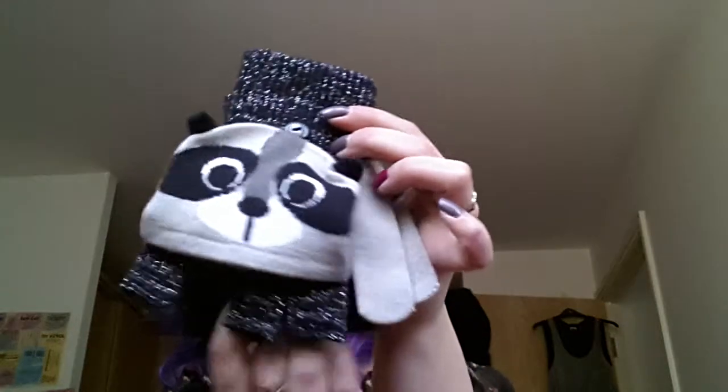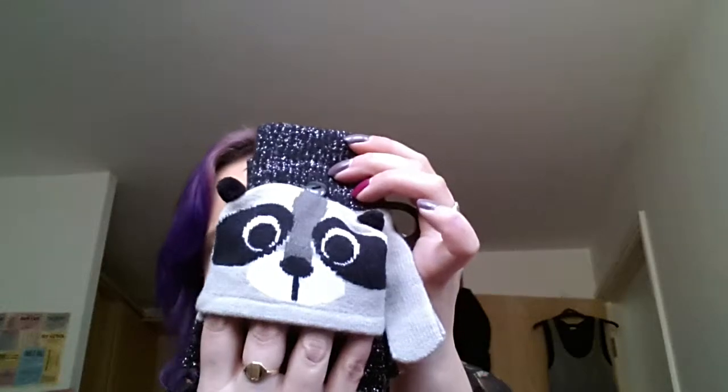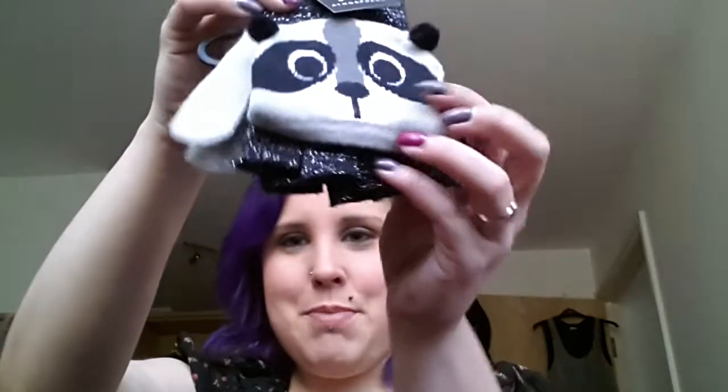The next thing I got was off my female cousin, and it is just a pair of super cute raccoon gloves. They're the ones where you put them on like mittens, and then if your fingers start getting cold or you need to do anything, you can switch it around and put the finger part over. But I tend to use it without, because I always need to rummage around in my bag or fiddle on my phone.